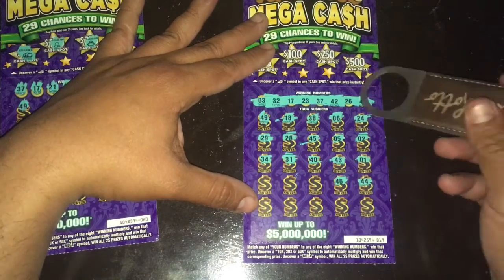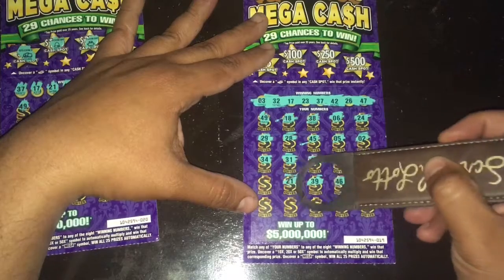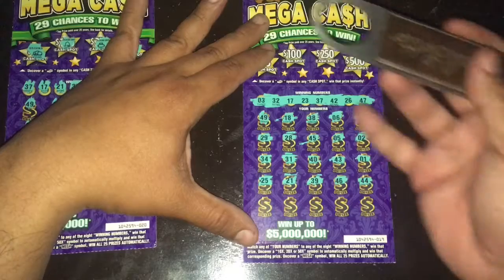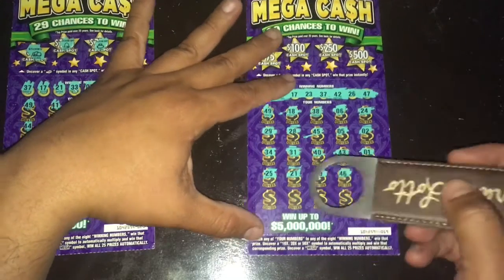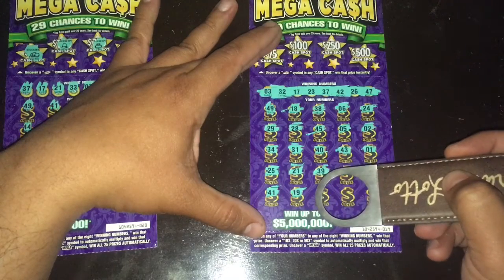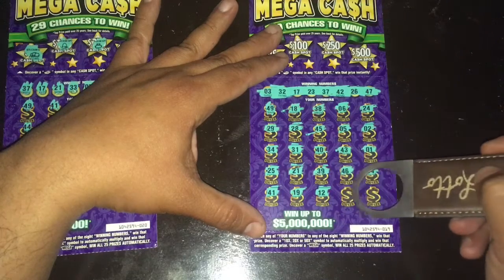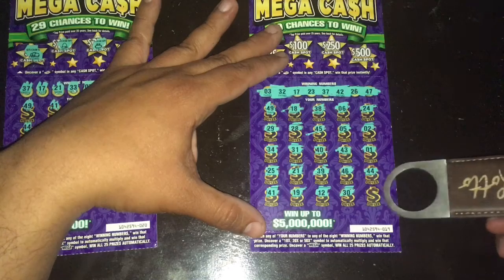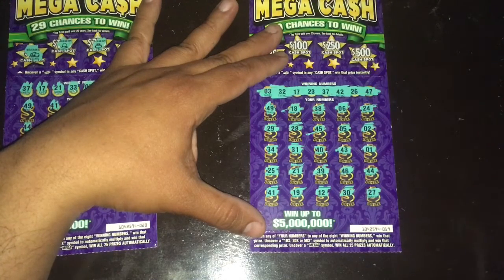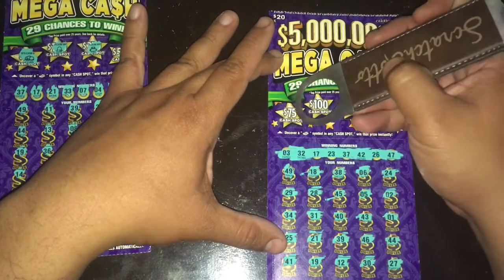46 — we got 47. 39, 29. 25 — one off. Come on! Last row: 41 — nope. 19 — no. Number 12. 30. And last chance, 27 — one off. Jeez. We're going to strike out on this one — this is going to be a bust session. Let's get some bills.